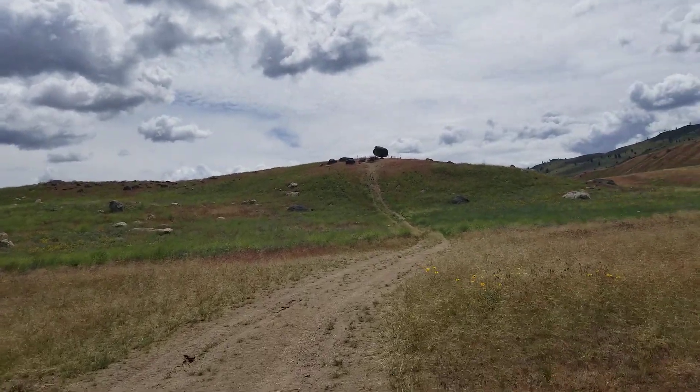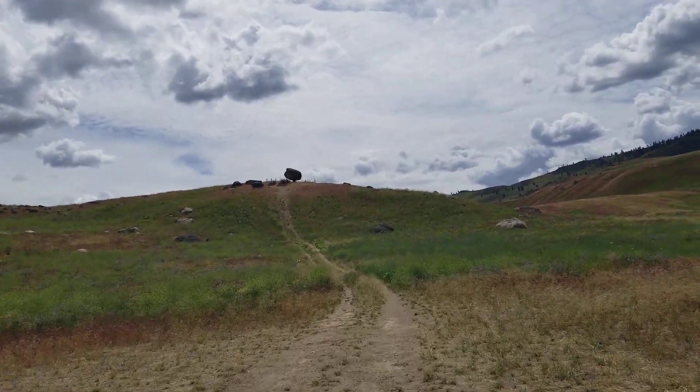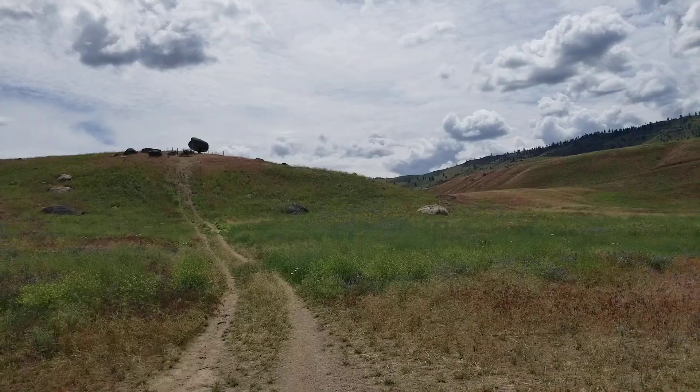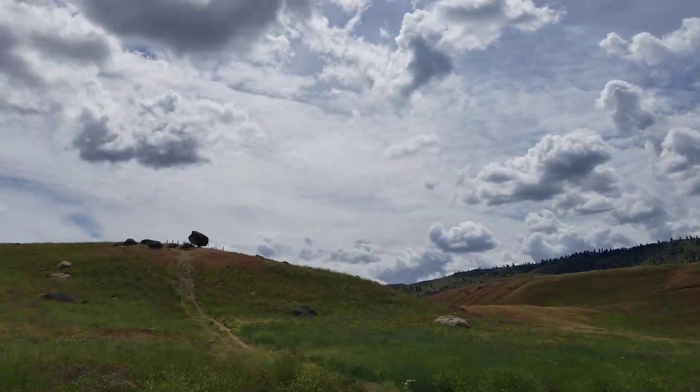All right, we can hike it anywhere from around here. This is a good turnaround spot right here. You can turn the vehicle around. We made it! All right, now we just gotta hike it up there.